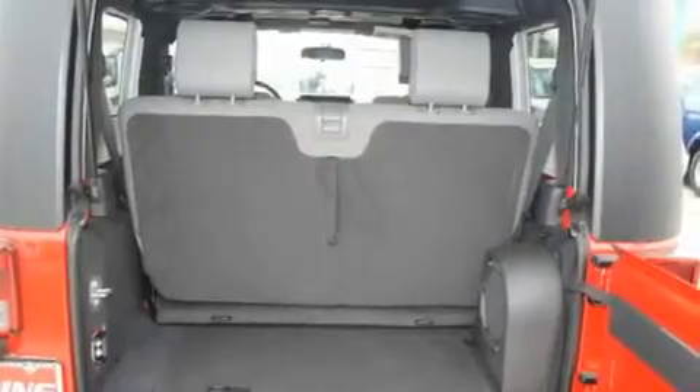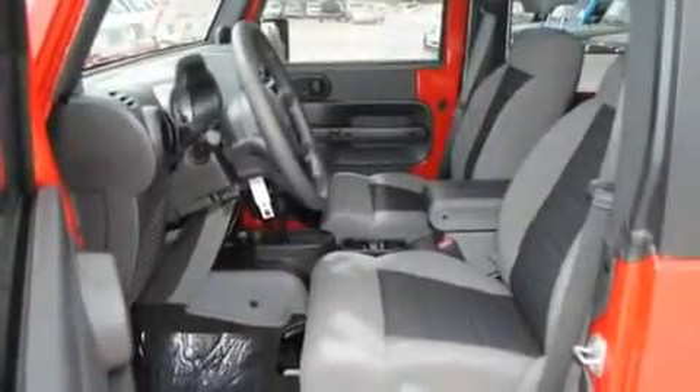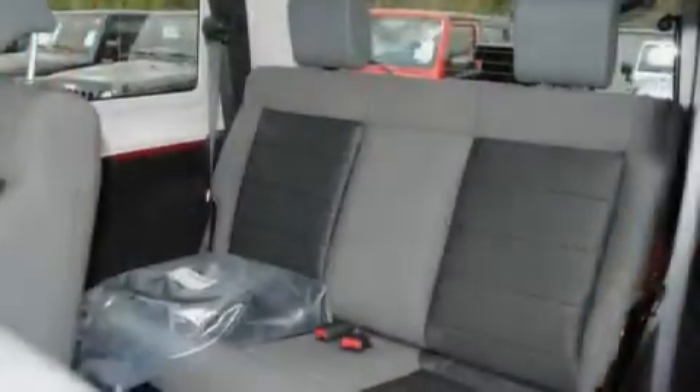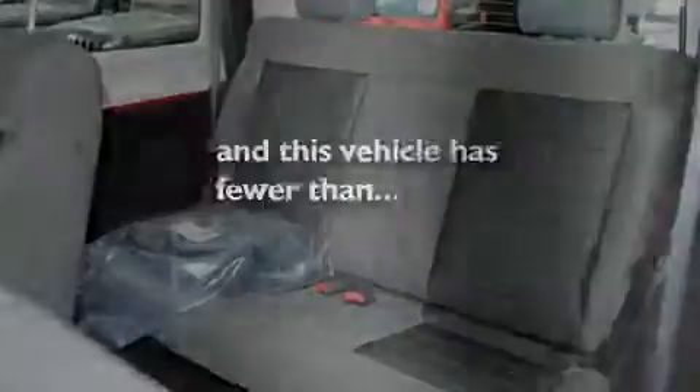Its top features include fold-down rear seats, a full-length floor console, cruise control, a CD player, skid plates, a Sentry key theft deterrent system, fog lamps, a low-tire pressure indicator, tinted glass, and this vehicle has fewer than 38,000 miles on the odometer.